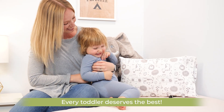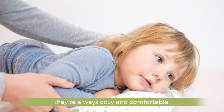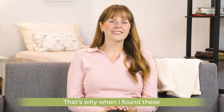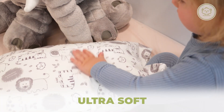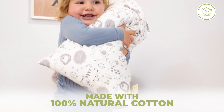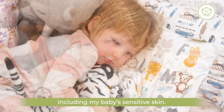Every toddler deserves the best, and as parents we all want to make sure they're always cozy and comfortable. That's why when I found these toddler pillows by IKEA Babies I couldn't be more excited. It's ultra soft, breathable, and made with 100% natural cotton, so it's suitable for all skin types including my baby's sensitive skin.